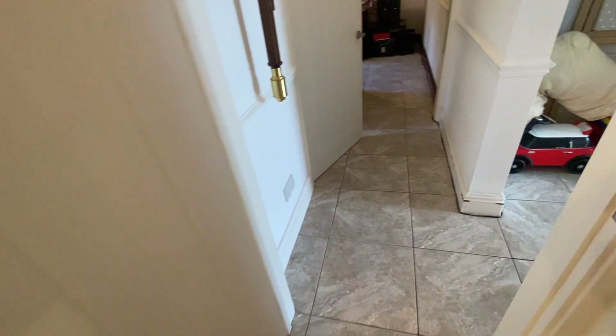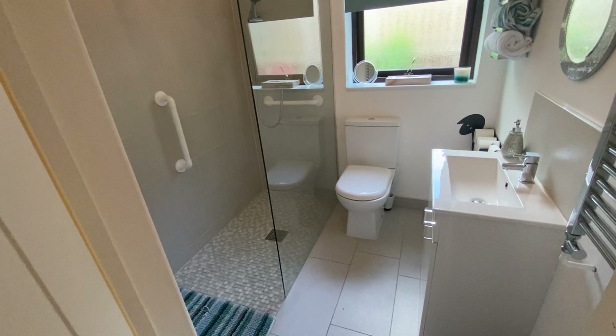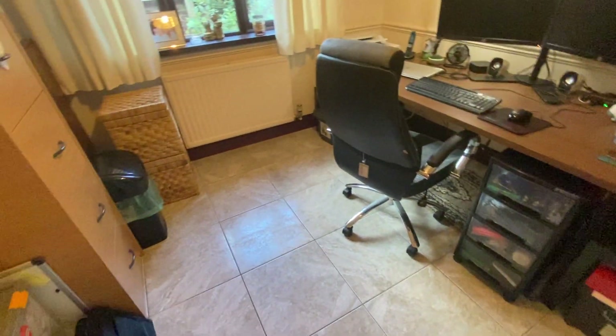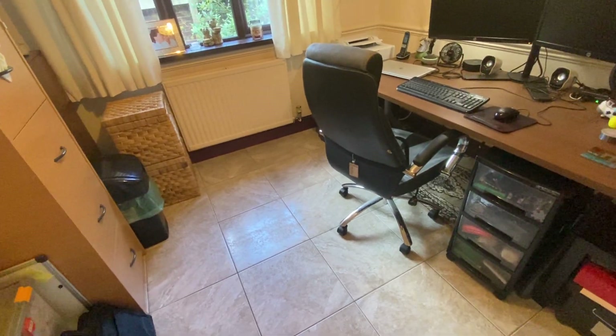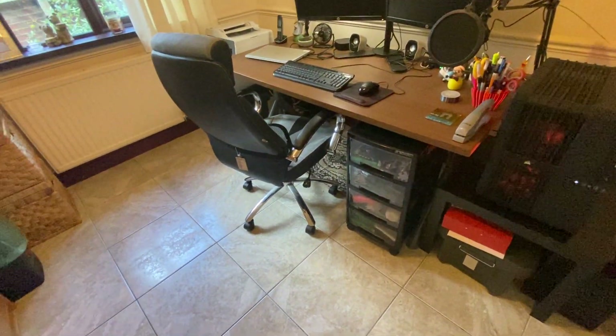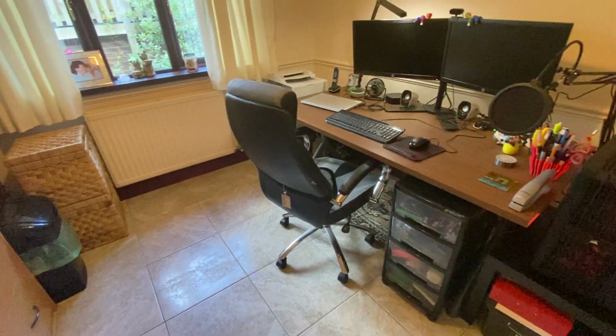As we continue through the property, the next room that we come to is the ground floor shower room — it's a nice modern suite. Continuing through, we come through to quite a versatile third reception room that could have a number of uses. The current owners are using it as a home study, but it could even be a fifth bedroom if required.